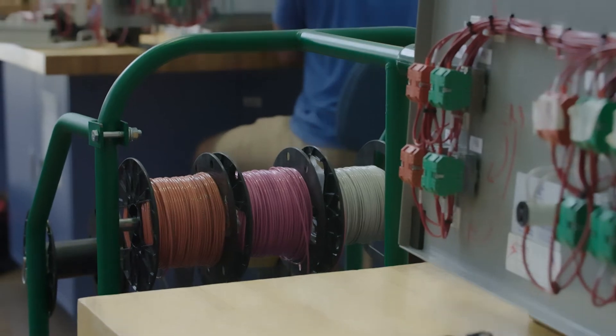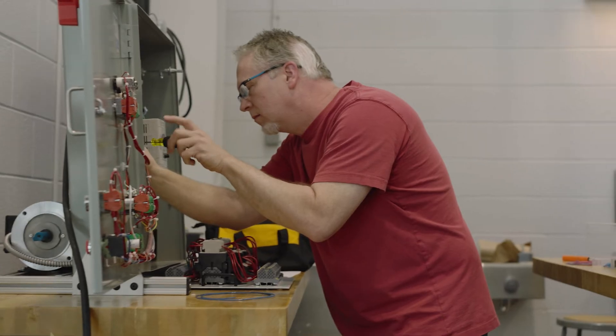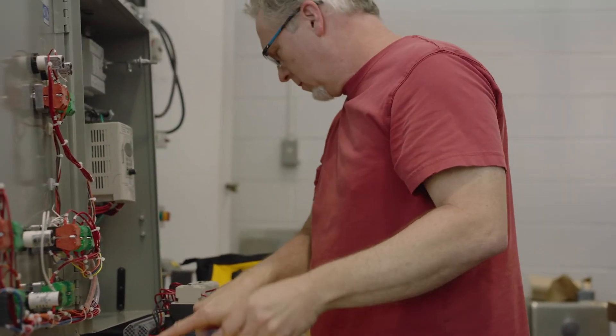With a degree from GTCC, a new career in electronics engineering technology is within reach. Students can get the education they need to gain employment within just two years.